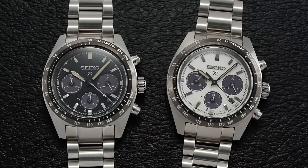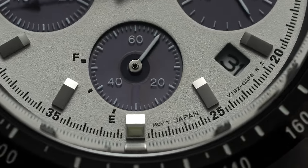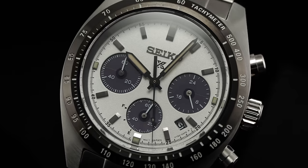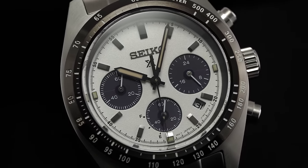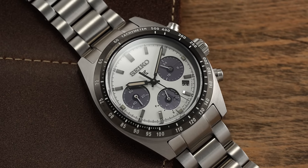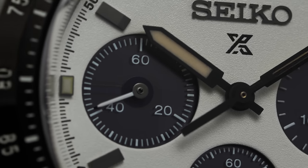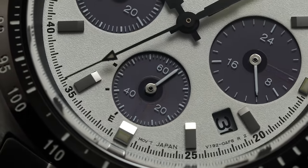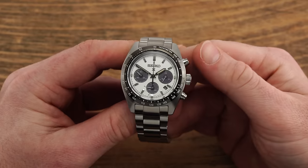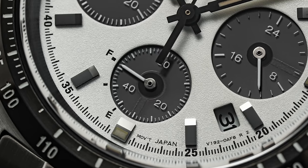We have two dials on display: a blasted matte white and a black surface, which are essentially identical apart from the color backdrop. The Speed Timers lean into applied and faceted indices with printed minute tracks encircling the dial's periphery. At 3, 6, and 9 o'clock, the dial surface is interrupted by prominent sub-registers that are actually transparent, serving as solar cells for this watch's solar-powered caliber. The 3 o'clock register is the oddball — it is a 24-hour scale not tied to the chronograph, instead tied to the central hour setting, making it more of an AM/PM indicator. At 9, you have your running 60 seconds, and at 6, the 60-minute register tied to the chronograph function also serves as a power reserve indicator.